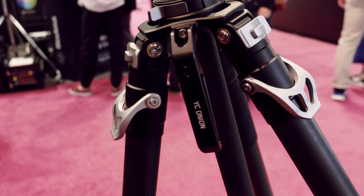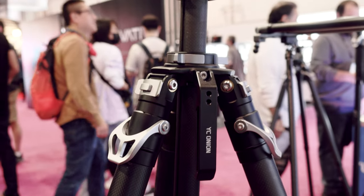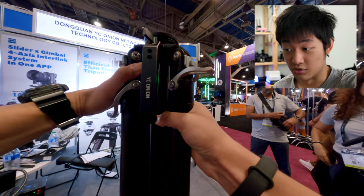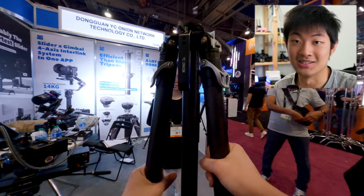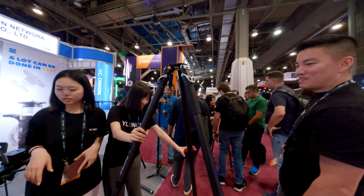At YZOnion, we have a brand new quick height adjustment tripod called Pinta, and it's still a prototype. The quick height adjustment is pretty useful because there's a lever — you just pull it up, adjust the height, and put it back in place and it locks. It's pretty useful for documentary or solo shooters who need to adjust the height by themselves without bending their knees. Yeah, that's a pain — I'm getting old.